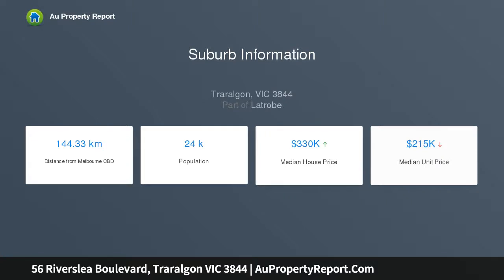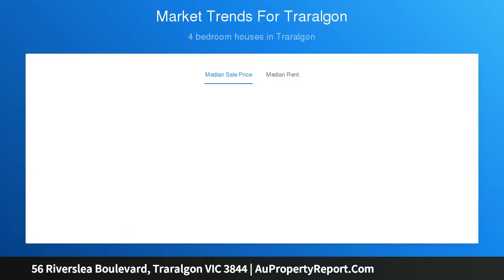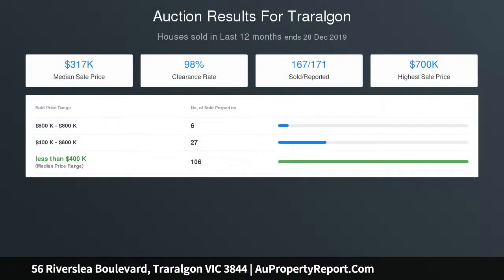Located close to schools and sporting grounds in Traralgon West End, with a large rear yard for children and pets. Contact James Aragon on 0418 246 671.